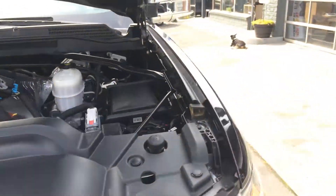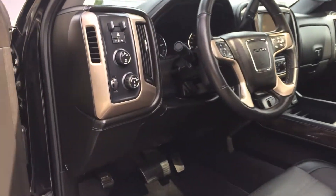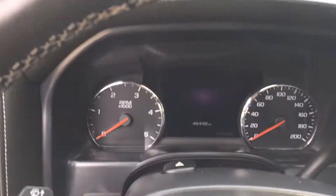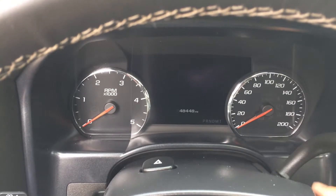Let's go ahead and turn it over again. Get in here. So there's a mileage there — low miles for the year, that's for sure.